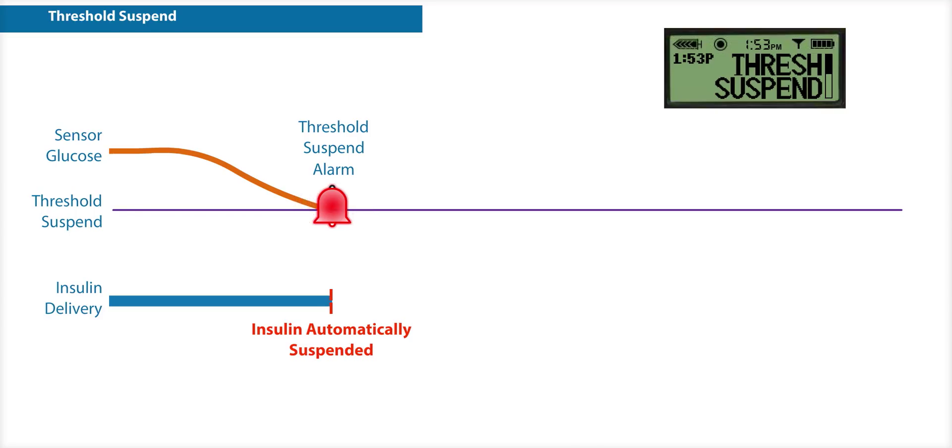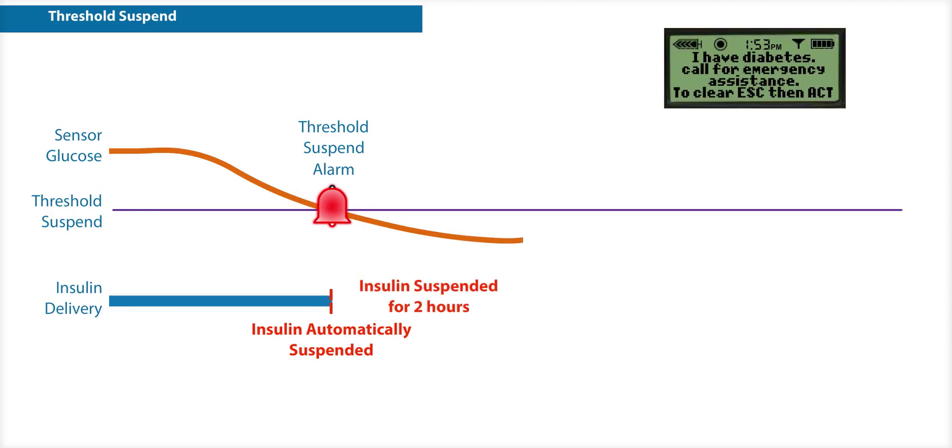When you clear the alarm, you are given the option to either continue to suspend basal insulin delivery or restart it. If you do not clear the alarm, the alarm will continue to sound, insulin delivery will remain suspended for two hours, and your pump screen will display an emergency message.